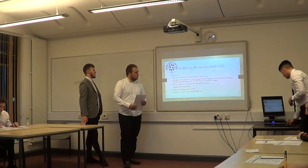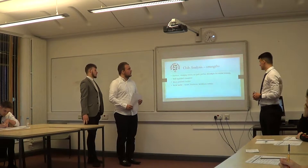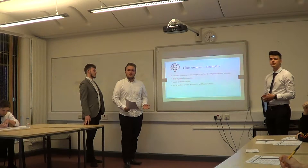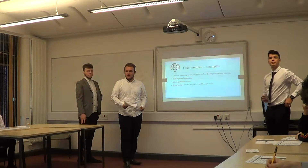We'll start with the strengths. This is our facility. We've got reasonable size changing rooms. We've recently redone and painted all the changing rooms up.